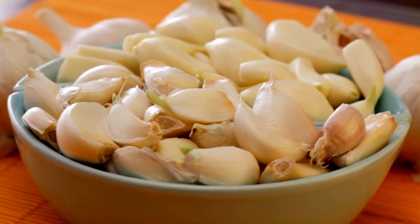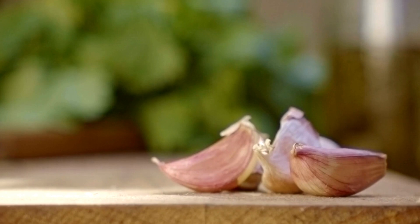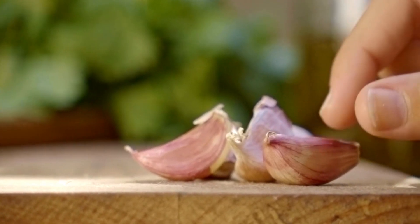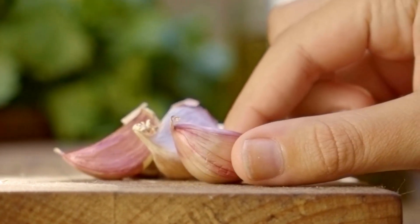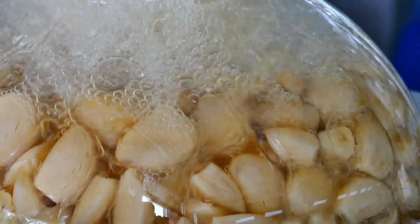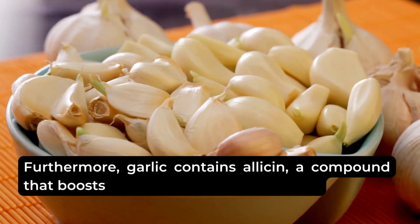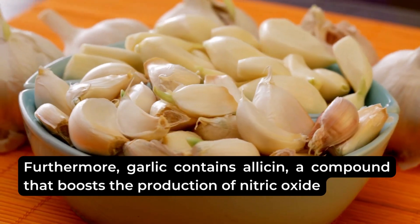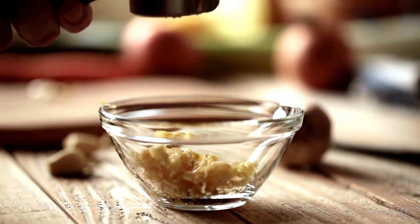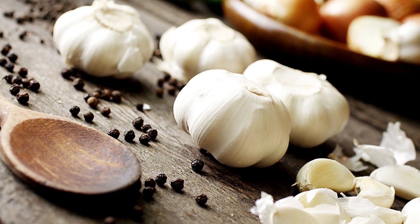4. Garlic. Garlic offers significant benefits for blood circulation. Its aromatic properties contribute to its ability to prevent plaque buildup in arteries, lowering the risk of arterial blockages. Garlic has been shown to reduce blood pressure, promoting healthier blood flow throughout the body. Furthermore, garlic contains allicin, a compound that boosts the production of nitric oxide — a powerful vasodilator that relaxes and widens blood vessels — facilitating improved blood circulation and potentially reducing the risk of cardiovascular issues.